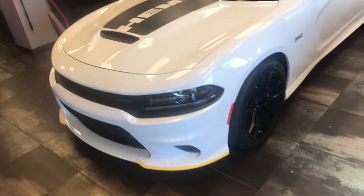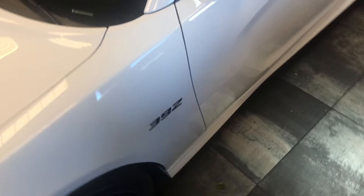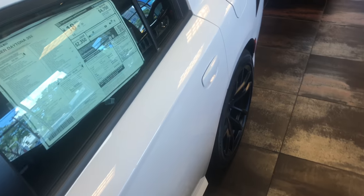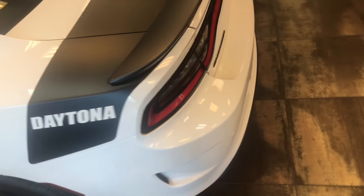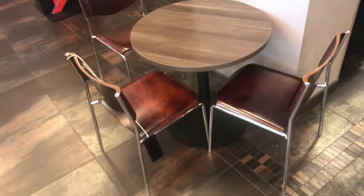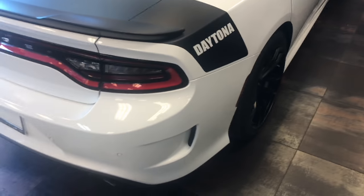We got a Stormtrooper black and white 392 here. This is a 392. Some of the hoods that say Hemi on them have a 5.7 in there. And they've got those new wheels. Looks like somebody's going to lose a phone here.